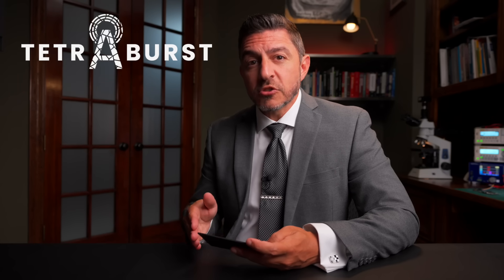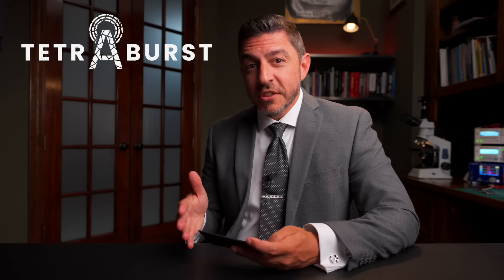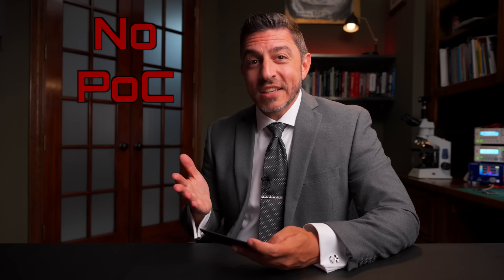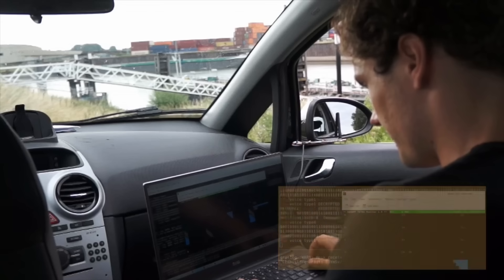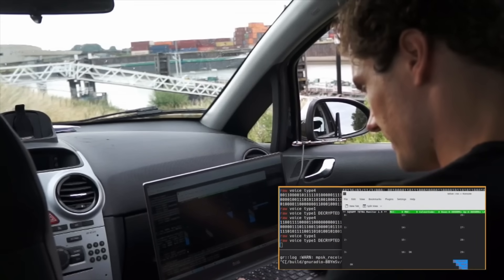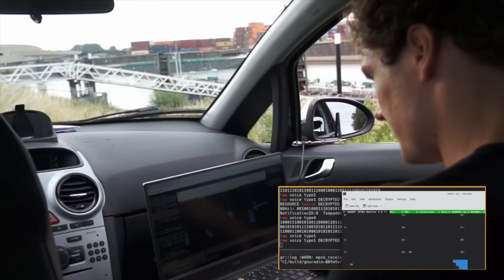This LMR reverse engineering project is called Tetraburst — that's what they dubbed the vulnerabilities they found. There are some really good things about this, and one that's honestly horrible. There's a Wired article that covers the whole thing, and it's great. There's also a Tetraburst site with videos outlining the various attacks and showing that they actually work, with some explanation of the vulnerabilities. But the Wired article really gives you the full context.